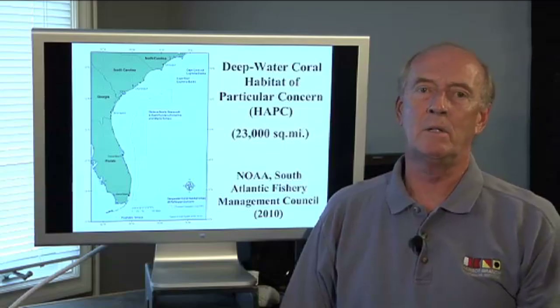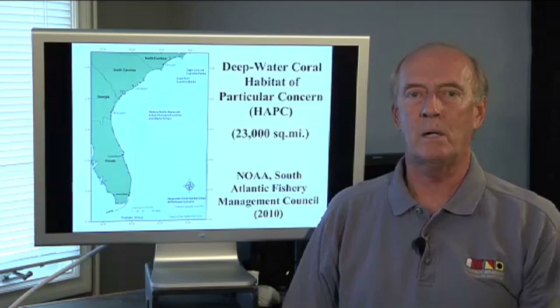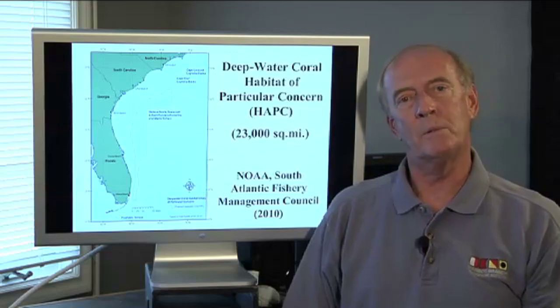This area off the southeastern United States was just designated a marine protected area this year — 23,000 square miles is now protected from destructive fishing methods such as bottom trawling that would destroy this fragile coral.